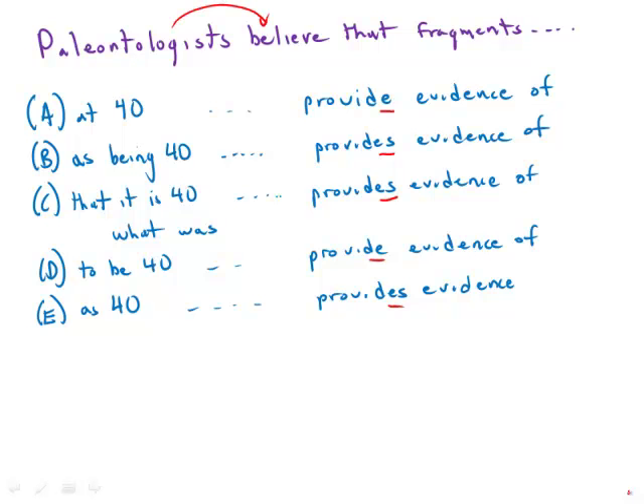Then in the clause, the subject is 'fragments.' And these fragments — this is the noun that should go with the verb. Since the noun is plural, it must be a plural verb. And so that means that 'provides' is out. So right away, just looking at that split, we eliminate three answer choices.